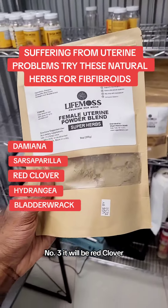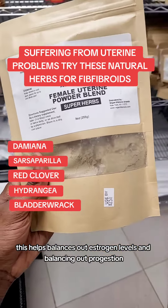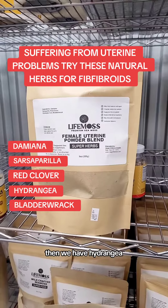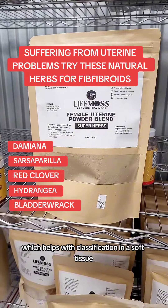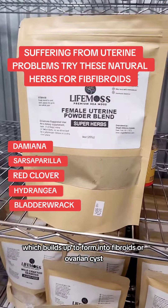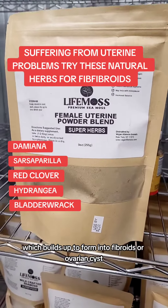Number three is red clover. This helps balance out estrogen levels and balance out progesterone. Then we have Hydrangea, which helps with calcification in the soft tissue, which builds up to form into fibroids or ovarian cysts.